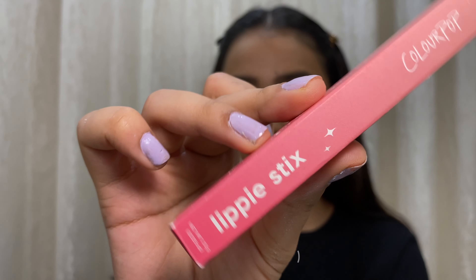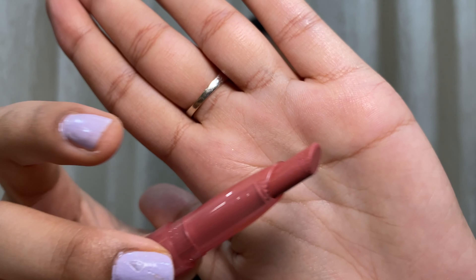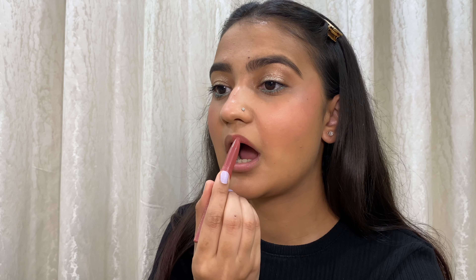Next is from ColourPop — this is their Lippy Stix in the shade Brink, which is a brownish shade. The packaging is very transparent, almost like a sketch pen. The color looks more pink than expected — oh nice! I love the formula on the lips; it looks very nice but it is a thick stick to apply. I'm obsessed with the shade — I really love it.